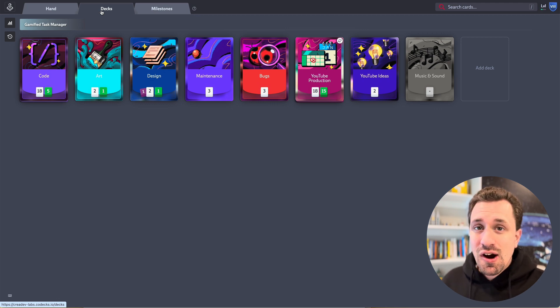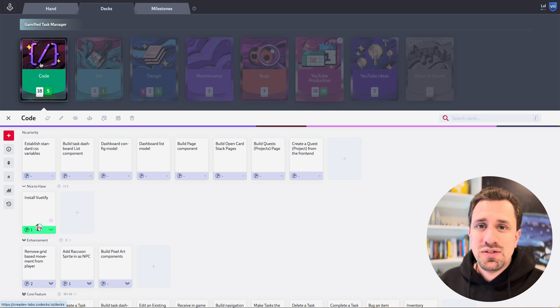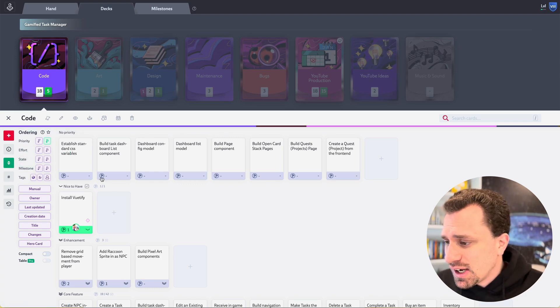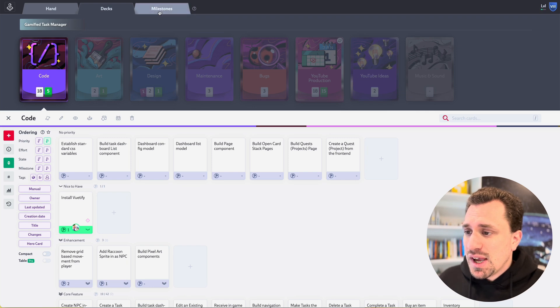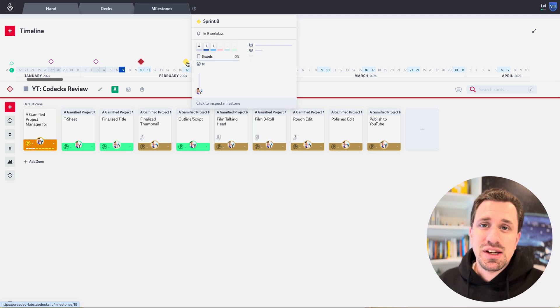Let's look at the Dex tab. This is where you're going to have all the different cards that you are creating inside of Codex. A card is just a task — something that you're trying to get done in your project. I've got a code deck with all the different tasks I need to do code-wise for my Gamify Task Manager. You can sort these cards different ways; right now I have them sorted by priority, but you can also do milestones. Milestones is a great feature — it allows you to add time-based things to your project. This is how I'm organizing things into sprints. A sprint for me right now is a one-week period; I'm doing one-week sprints every other week, and the week I'm not doing sprints, I'm working on YouTube videos.